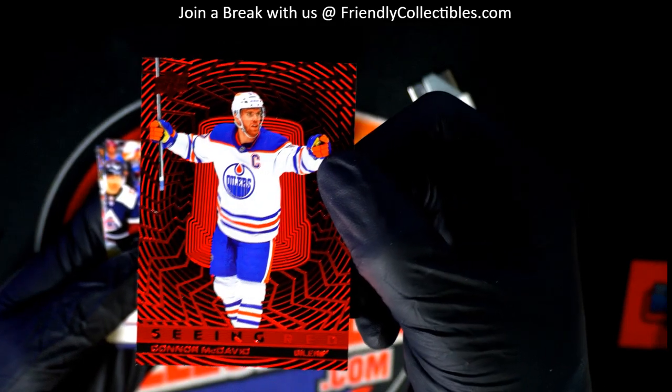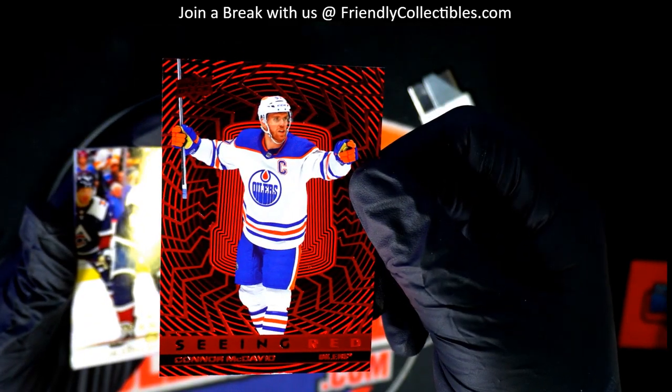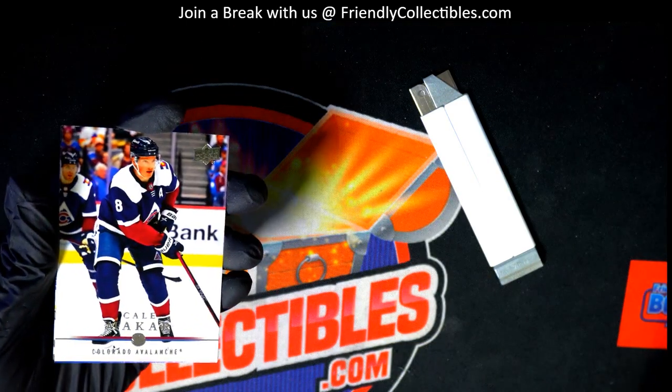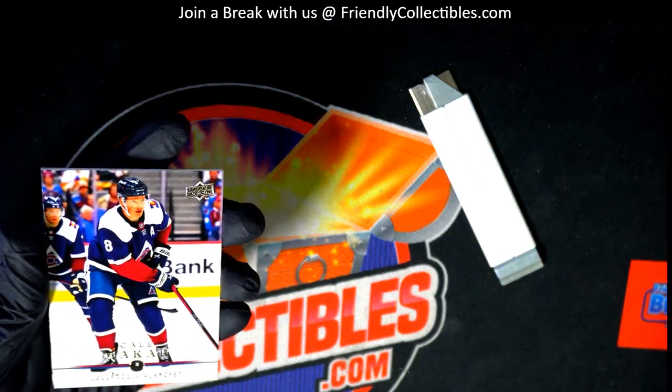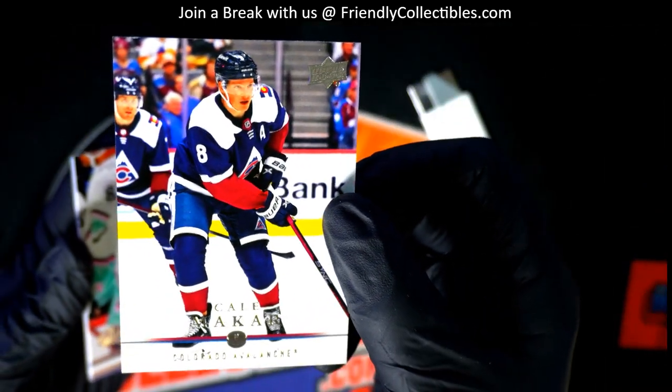Nice counter McDavid. You got a throwback style card. This is a throwback insert.